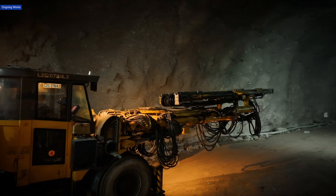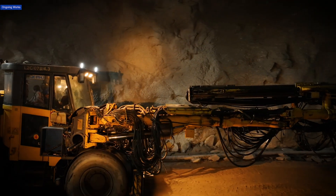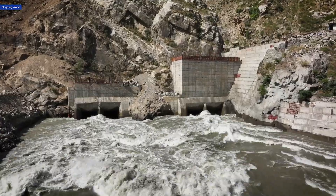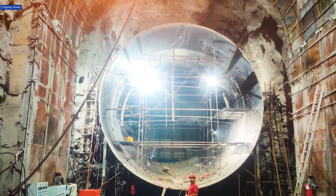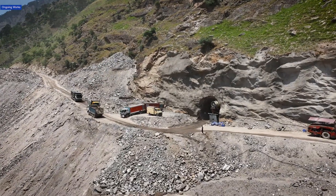The MEIL group has been entrusted with critical hydromechanical and civil works, including diversion tunnels, cofferdams, powerhouse construction, spillway gates, penstocks, and other essential hydraulic systems.